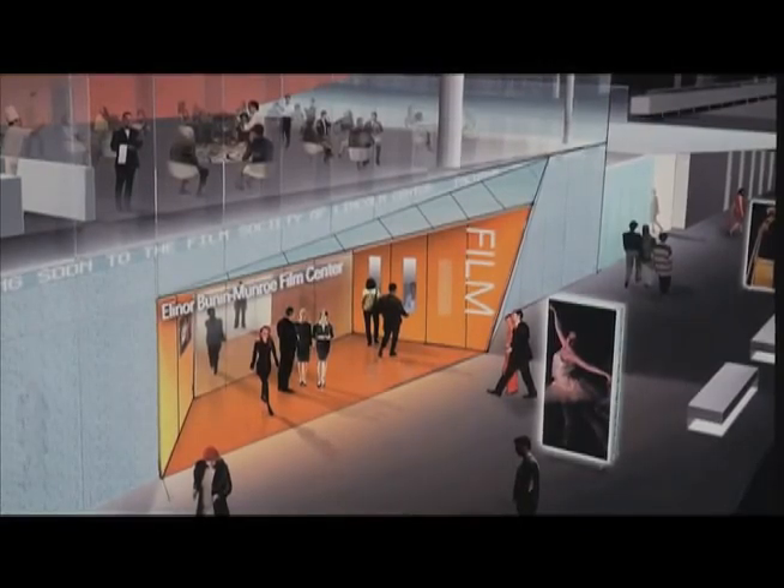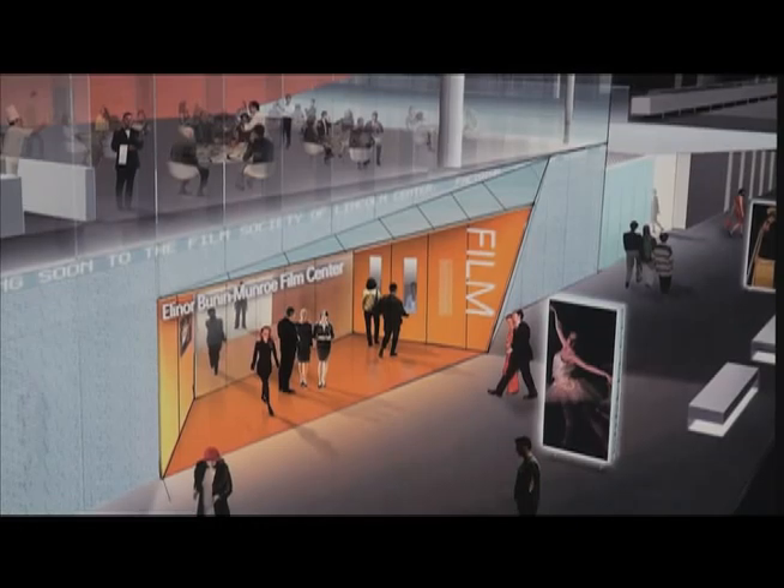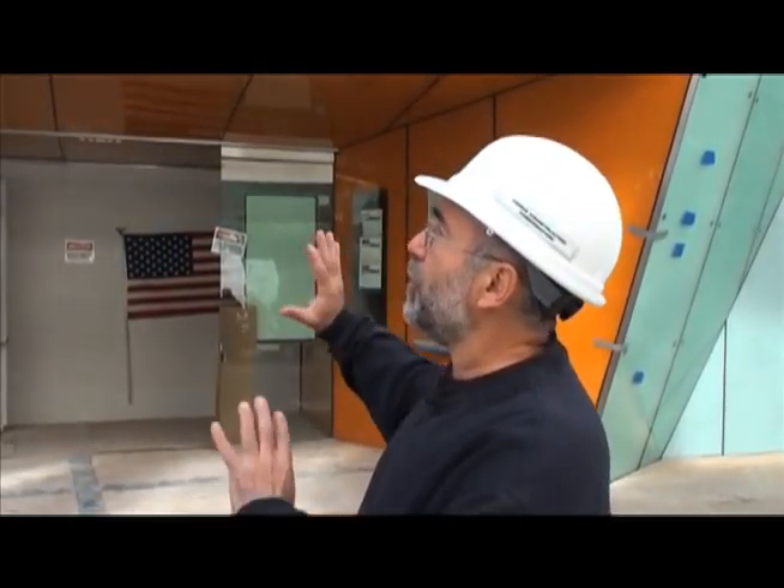This is the entry vestibule. You can see there's no marquee, but one day there'll be all kinds of signage here telling you what's inside. The box office is right over there on the right. This part of the construction was done by Turner Construction. We inherited this opening along with the glass facade, the restaurant, this whole unique building that's really had a lot of drama to 65th Street and the campus in general.